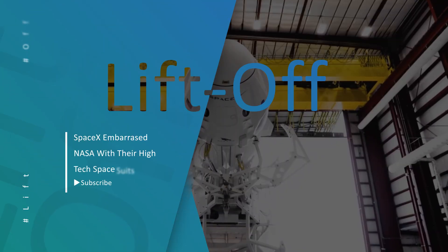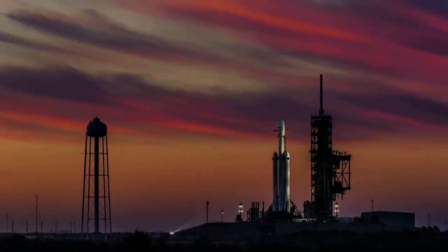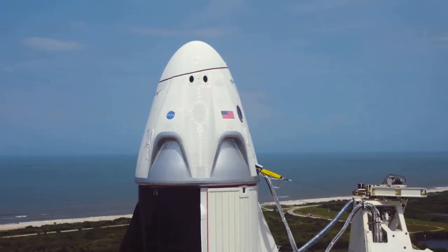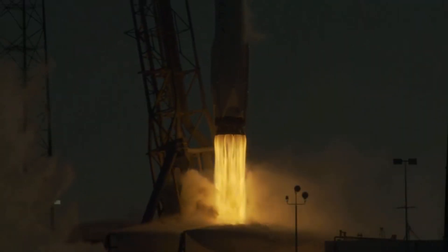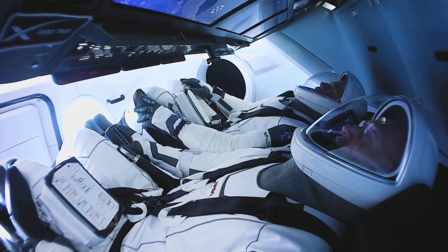Hello SpaceX fans, we're back with another video to quench your thirst for all things space. Buckle right in because we're going on a flight to the stars. Make sure to press the subscribe button and hit the bell icon to never miss any of our latest space videos. In this video, we'll be bringing you up to date with the latest developments in the world of SpaceX.